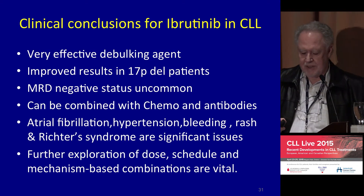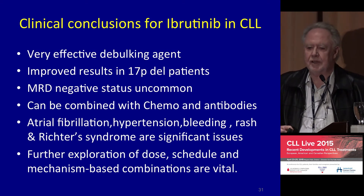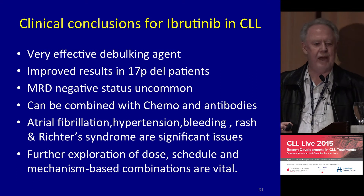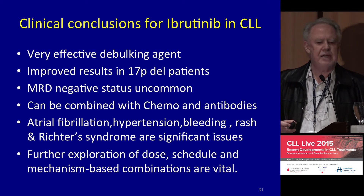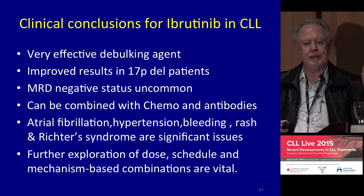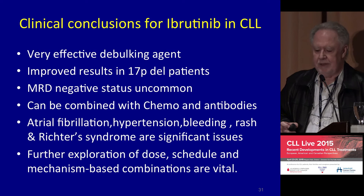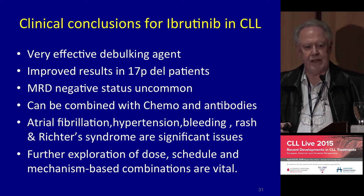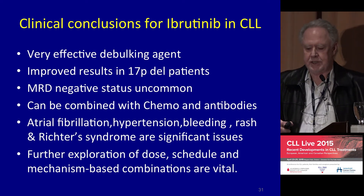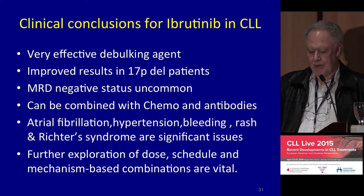It is very uncommon to get to the point where you can't find any CLL cells. So there's always this residual family of cells left behind, and the target for us now is to get rid of that. I think the most effective way is going to be teaching the patient's immune system to accomplish that.